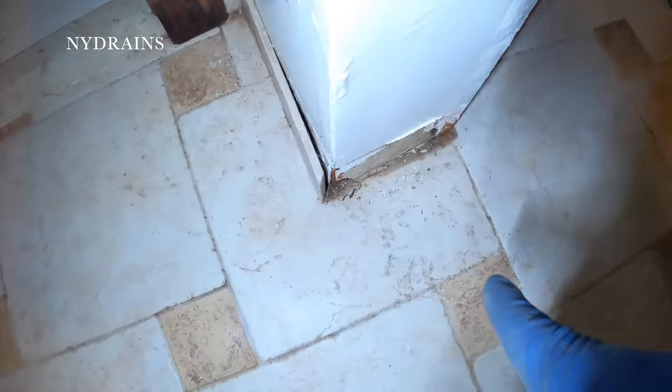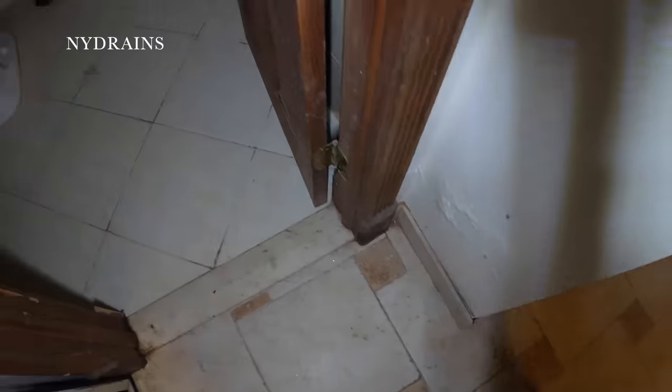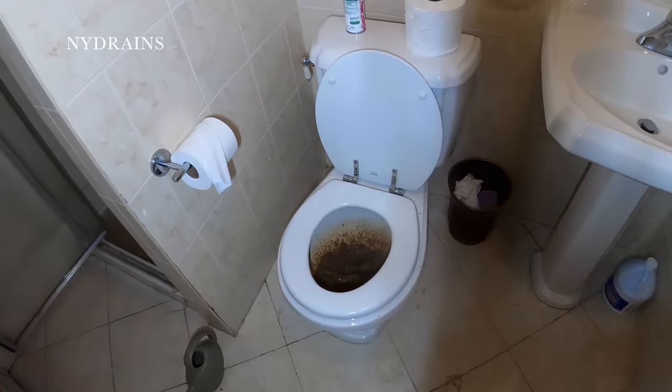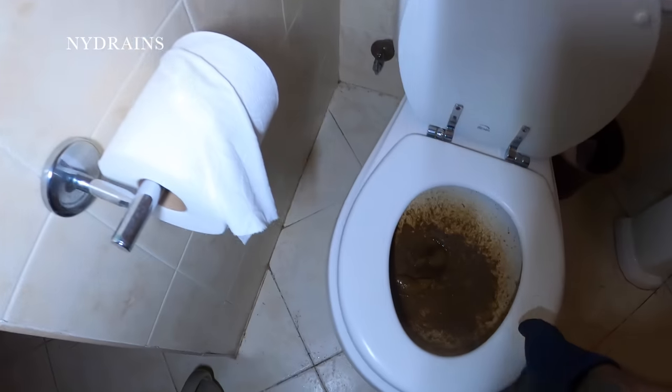You can see some dried up toilet paper and poop right there. So you have your bathroom here — you have your toilet bowl full of poop, your shower full of poop.